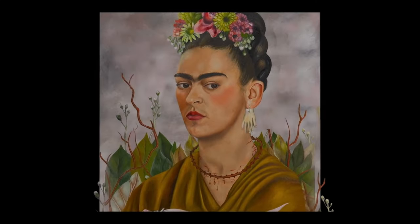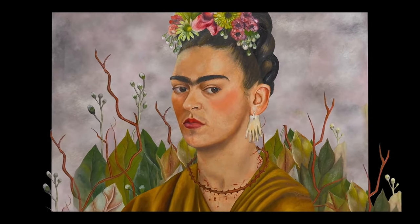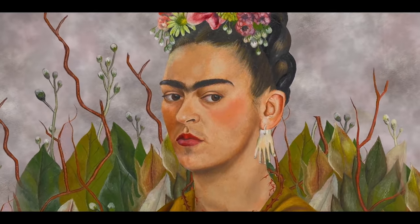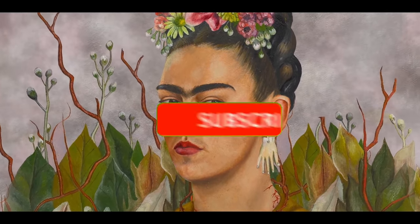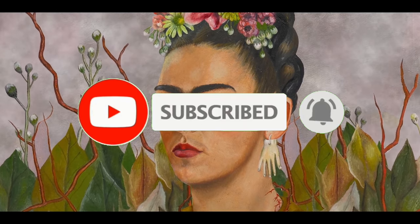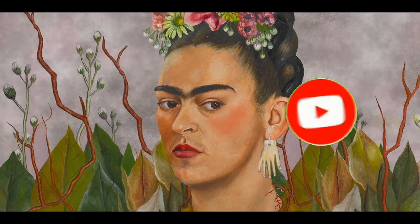Alice and I have been Frida fans for a long, long time, so we will probably go. Let us know in the comments if you'd like to see a video of that visit, or better yet hit the subscribe button and click the notification bell so you'll know when we've uploaded a new video.